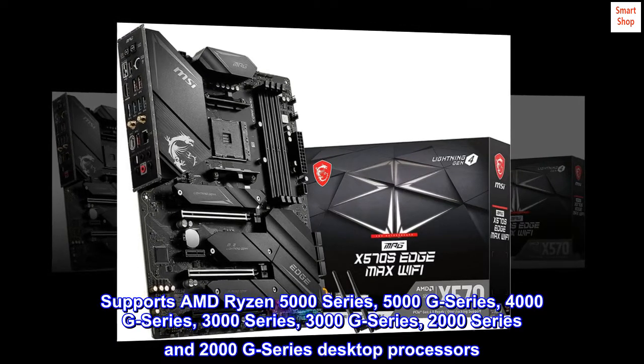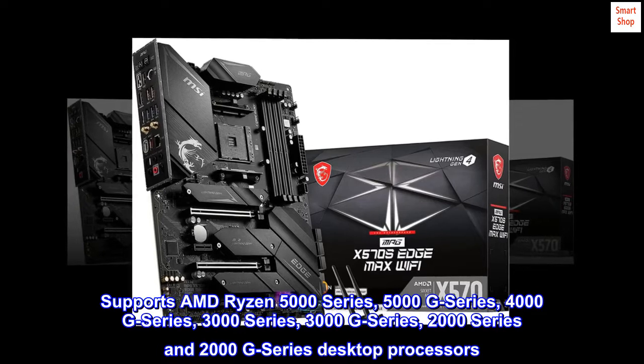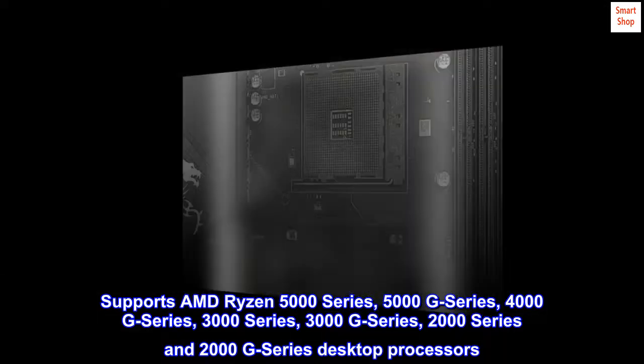Supports AMD Ryzen 5000 Series, 5000G Series, 4000G Series, 3000 Series, 3000G Series, 2000 Series and 2000G Series desktop processors.